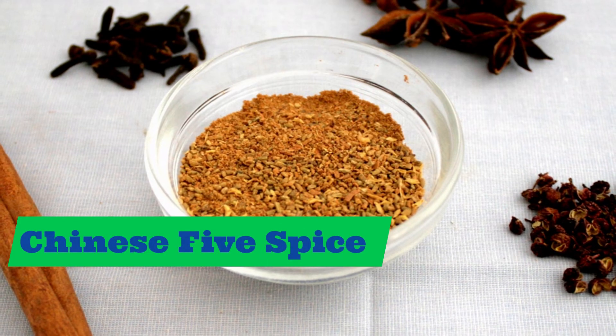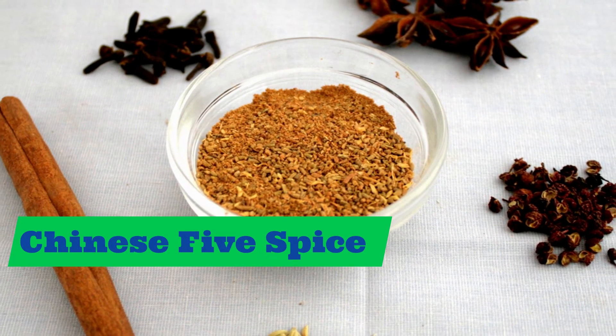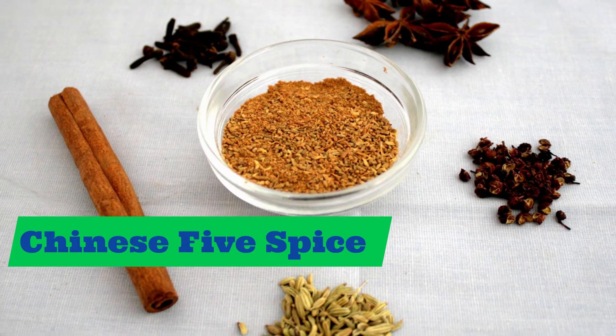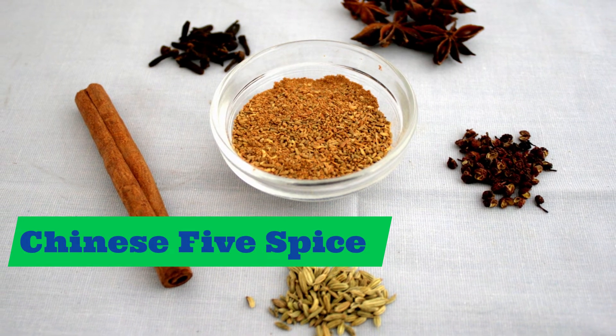Chinese five spice. Chinese five spice. Repeat after me: Chinese five spice.